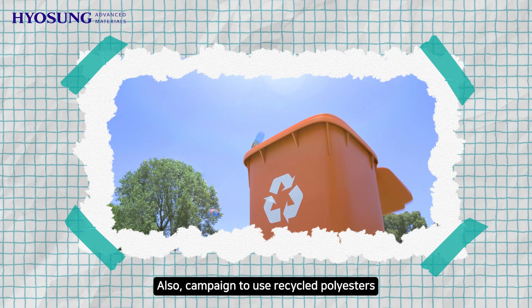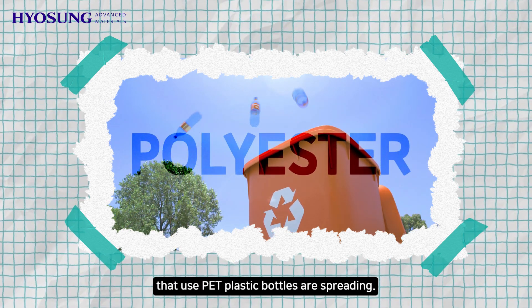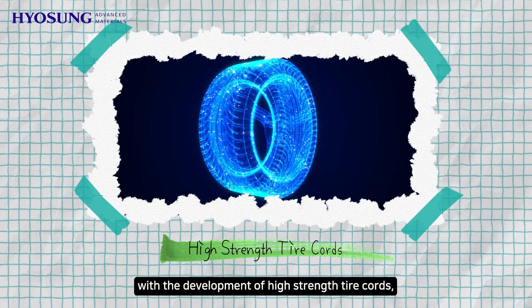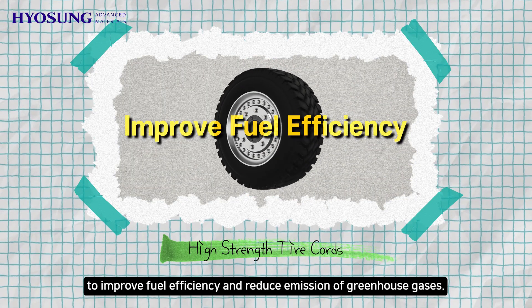Also, campaigns to use recycled polyesters from PET plastic bottles are spreading. In addition, tires are becoming more lightweight with the development of high-strength tire cords to improve fuel efficiency and reduce the emission of greenhouse gases.